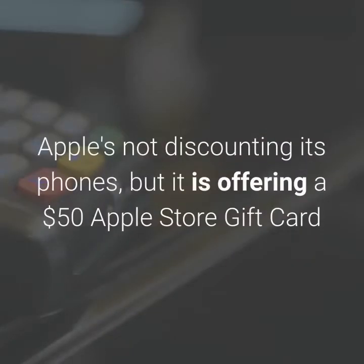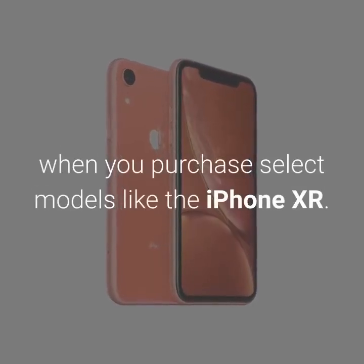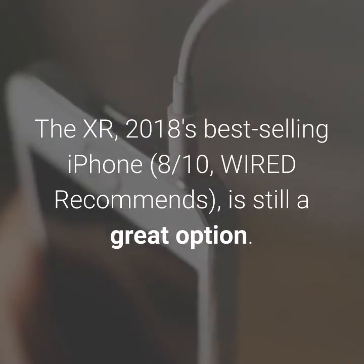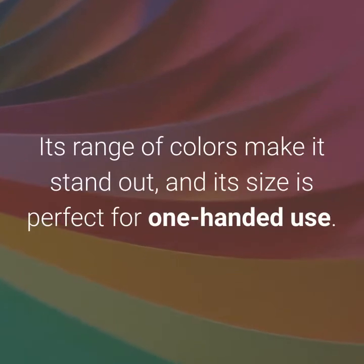Apple's not discounting its phones, but it is offering a $50 Apple Store gift card when you purchase select models like the iPhone XR. The XR, 2018's best-selling iPhone, which Wired recommends, is still a great option. Its range of colors make it stand out, and its size is perfect for one-handed use.